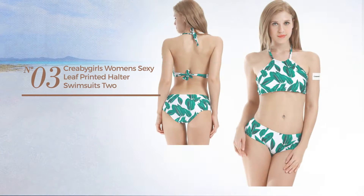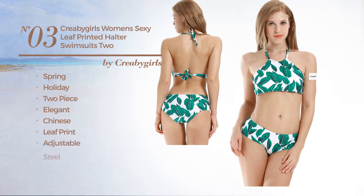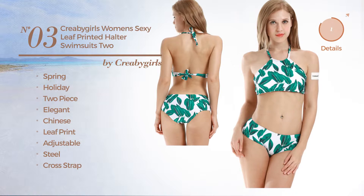Number 3. A Spring Holiday Two-Piece Swimsuit. Featuring an elegant Chinese style with leaf print, made of adjustable steel. This swimsuit includes a cross strap and tie. Available in four more colors.